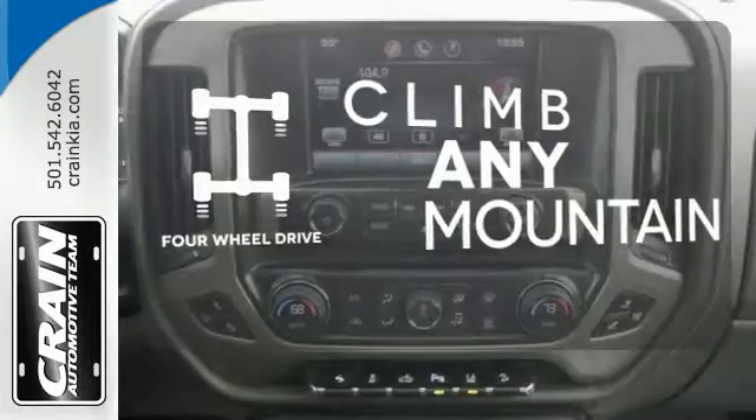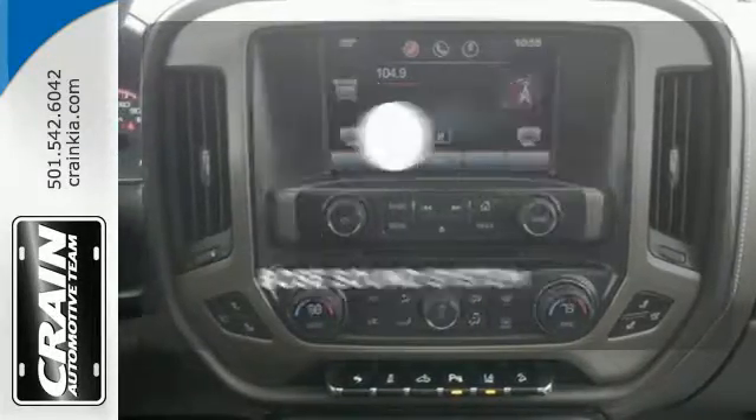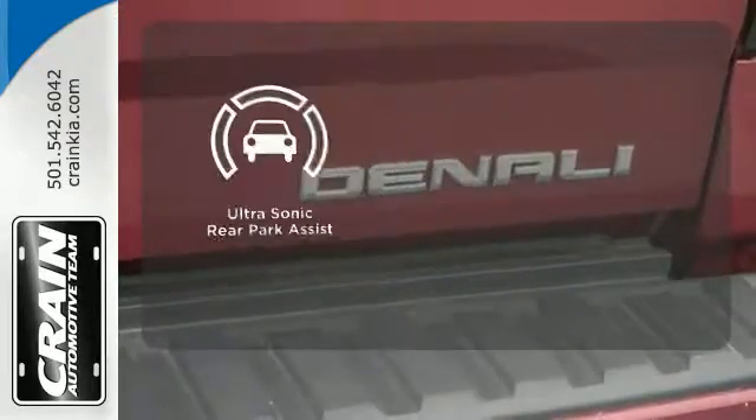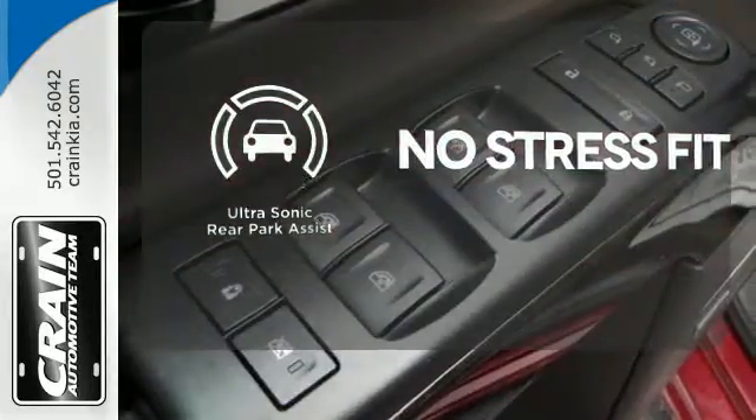With four-wheel drive, you'll never get stuck again. Let your music envelop the cabin with the Bose sound system. Say goodbye to dinged bumpers with the ultrasonic rear park assist.